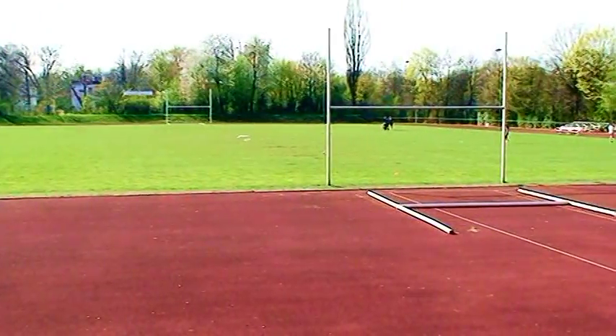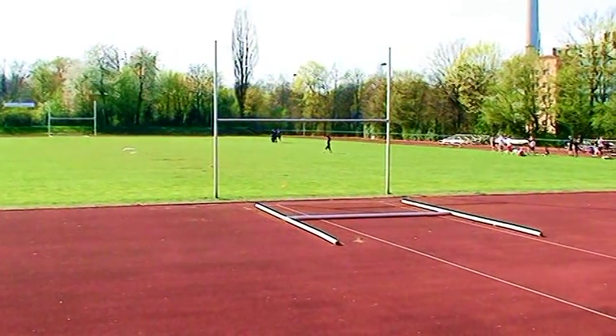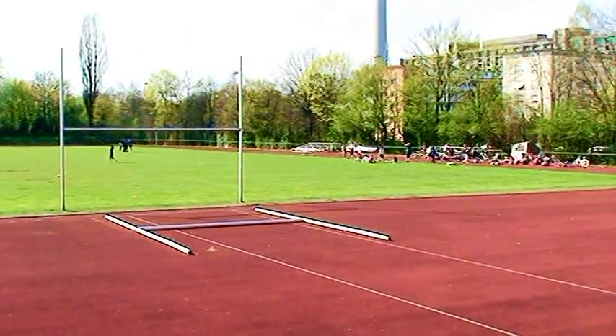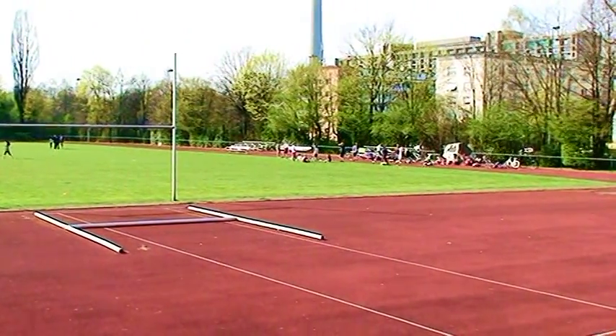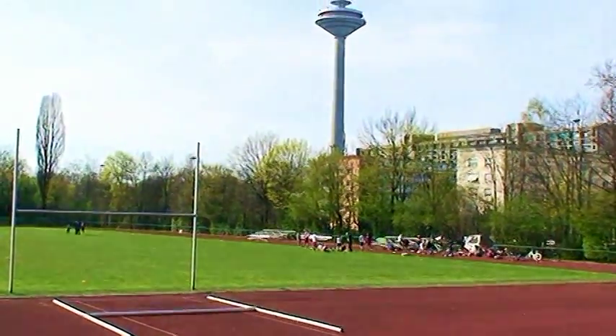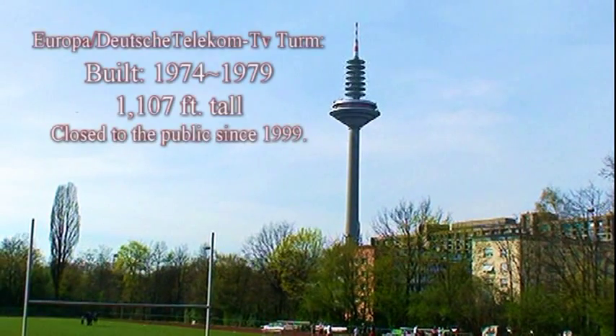Will you take a look at that brilliant field and that outstanding-looking track? Here in the background, for those who were here after 1974–75 up to 79, you're familiar with the Europa Tower right there. It's about 1,107 feet tall, and it was completed being built in 79.